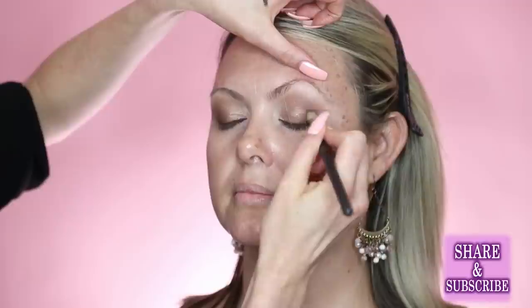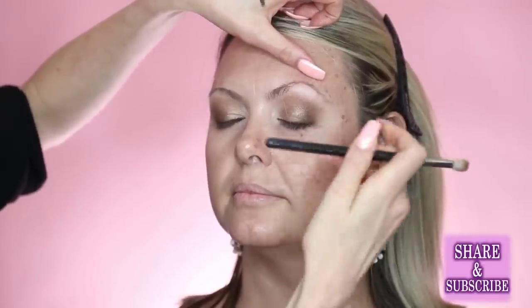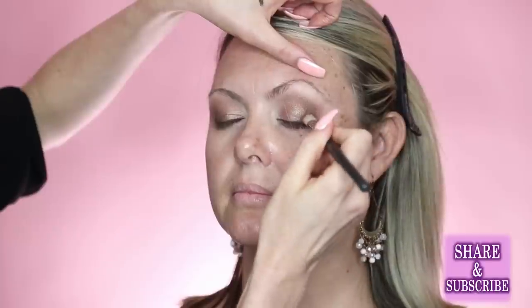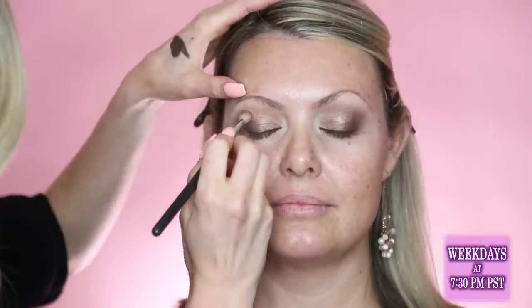Angie has really big pretty eyes with a lot of lid space between her lashes and brows. Julie is smoking out the corners but is careful not to bring the shadow too high — too high looks overly dramatic and too dark, too low makes the eyes look small. She keeps it right in the middle for the most flattering effect.